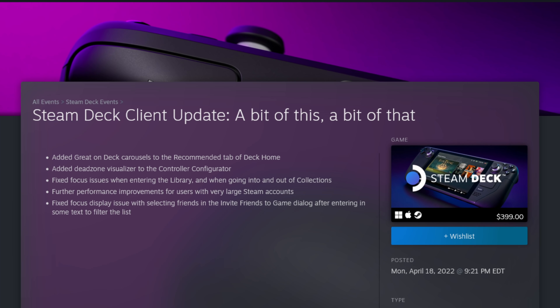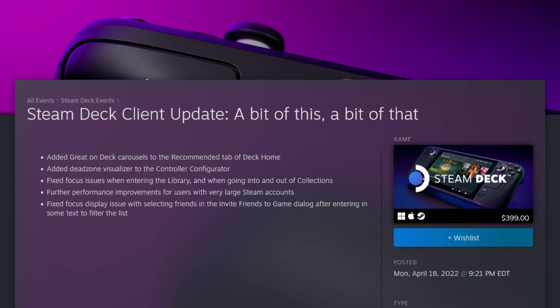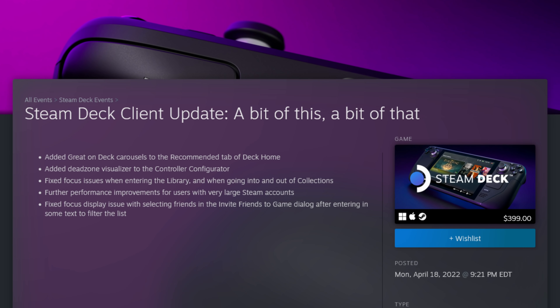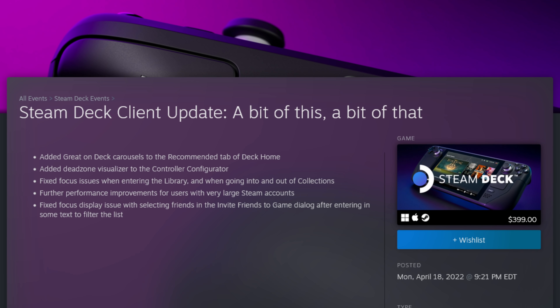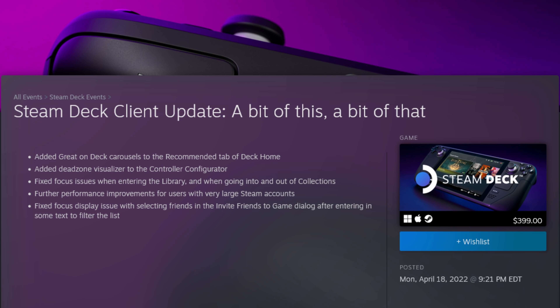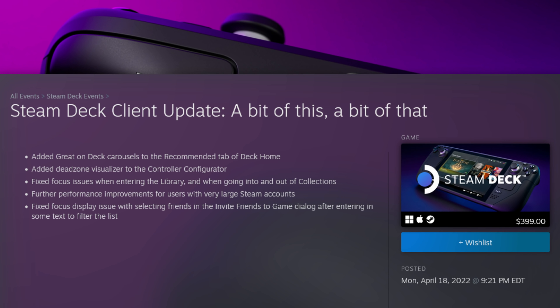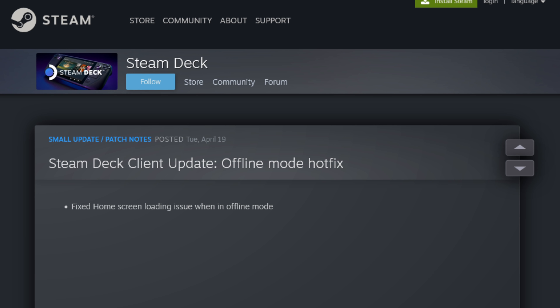It added dead zone visualizers to the controller configurator. It fixed focus issues when entering the library and when going into or out of collections. It added further performance improvements for users with very large Steam accounts. It fixed focus display issues with selecting friends in the invite friends to game dialogue after entering in some text filter and lists. The second update simply fixed an issue with the home screen not loading properly when in offline mode. It's really great to see Valve back from a well-earned vacation after the successful launch of the Steam Deck. Hopefully we'll see some new features and more fixes on the Deck soon.